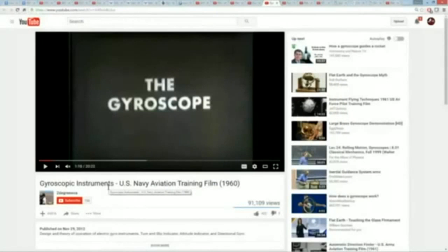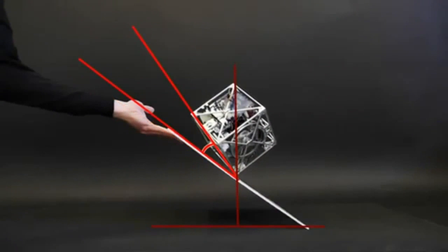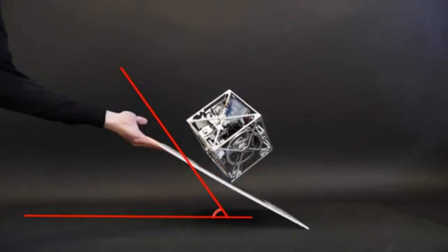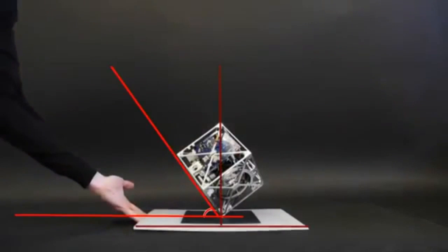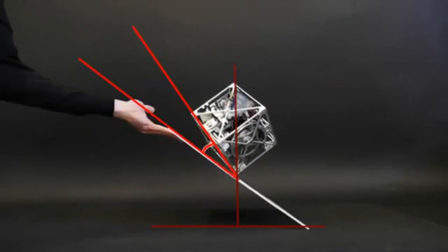Foucault allegedly did an experiment where he, with his 200-year-old gyro, was supposedly able to spin it up and actually see precession in the gyro, which would have indicated and proved angular motion brought about by the rotation of the earth. That's fine and dandy, except that everybody who has performed this experiment since, with far better equipment, has failed to get any results that even remotely come close to what Foucault claimed.